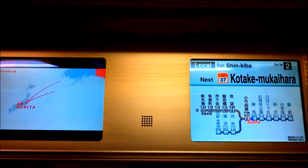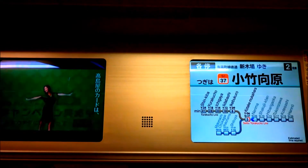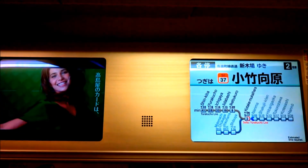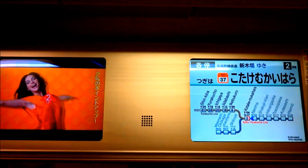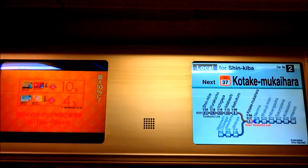The next station is Otake. This train is bound for the next stop.